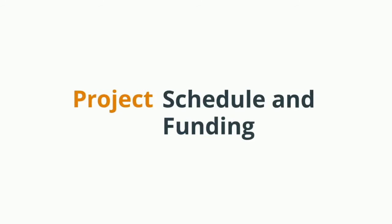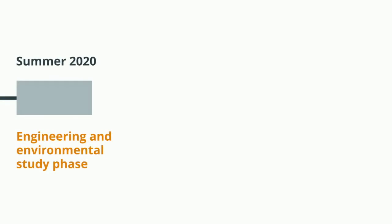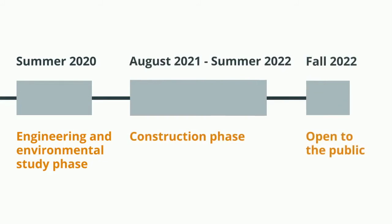Currently the project is in the engineering and environmental study phase. Construction is anticipated to begin in August 2021 and will extend through summer of 2022, with the roadway open by fall of 2022.